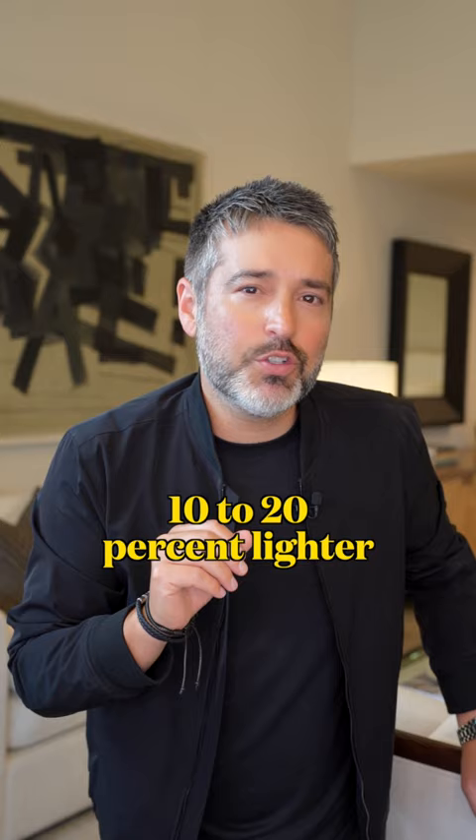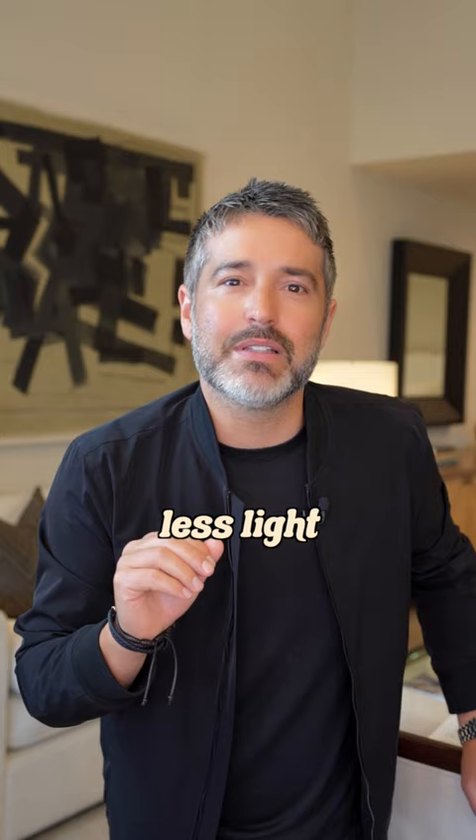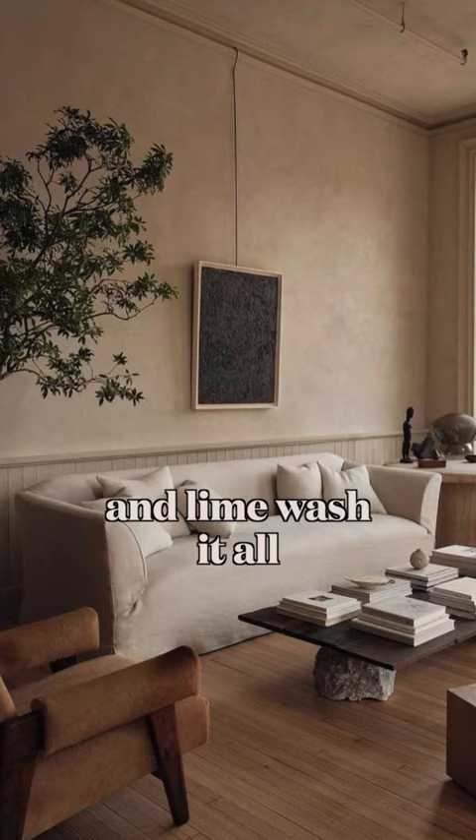Your ceiling may need to be 10 to 20% lighter than your walls because it receives less light. Remember to always test multiple colors in your light prior to painting, and lime wash it all if you're feeling like a boss. You're welcome in advance.